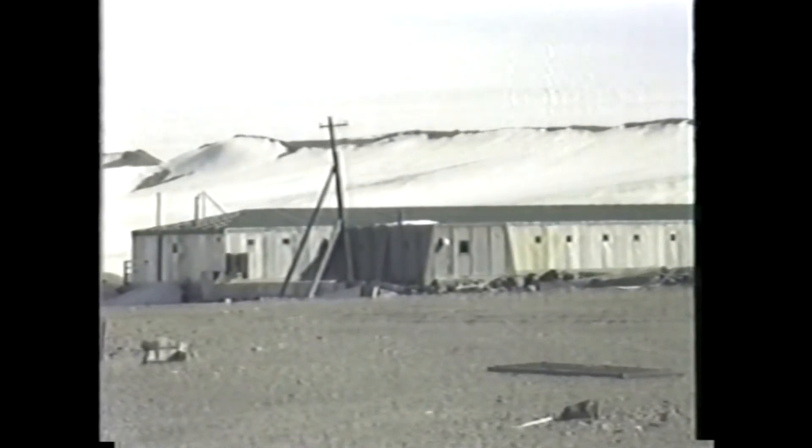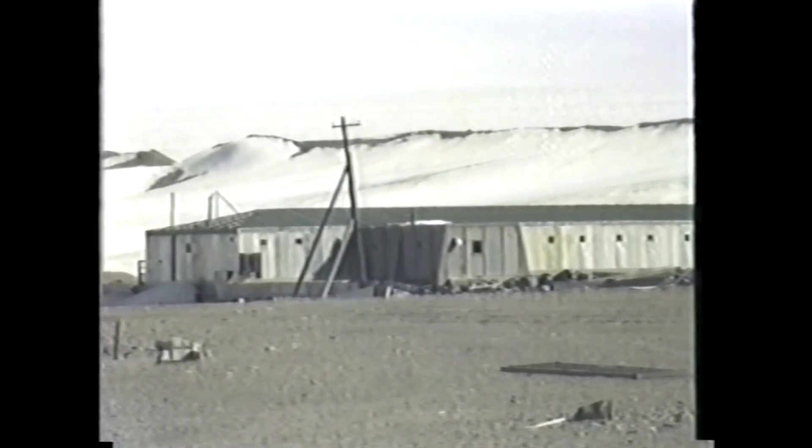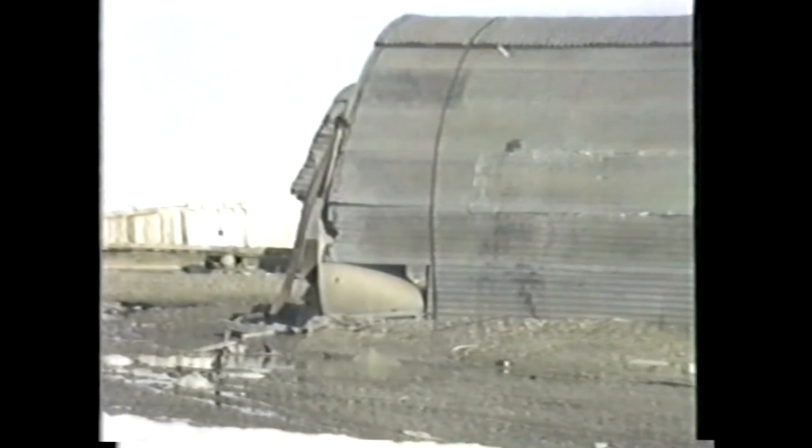This desolate-looking area was a supply area for Camp Century, the nuclear-powered ice station that was built under the ice cap to provide a location for polar research. Such tours are conducted periodically through the Recreation Center, and as we swung by there today, we found the camp not only empty, but fascinating.